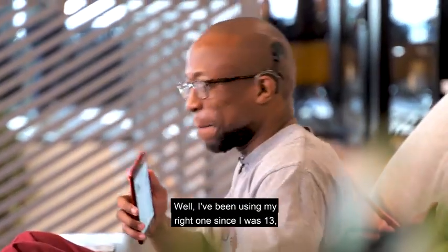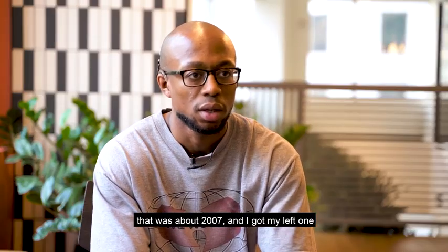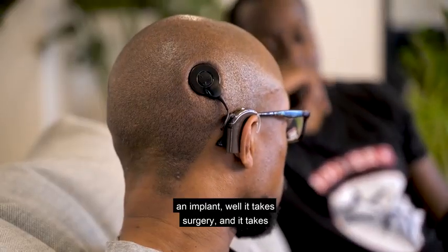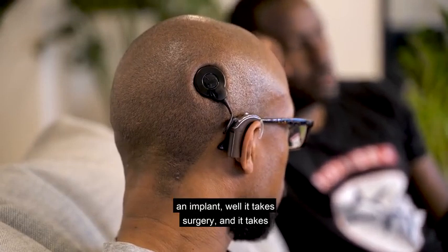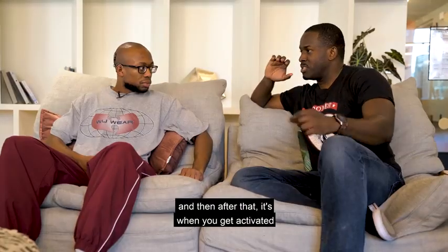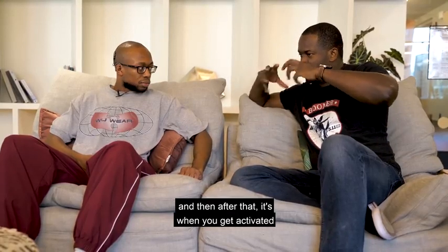I've been using my right one since I was 13, back in 2007, and I got my left one last year in November 2017. Getting an implant takes surgery and it takes about a month to heal. It's not that bad, and then after that is when you get activated and everything.